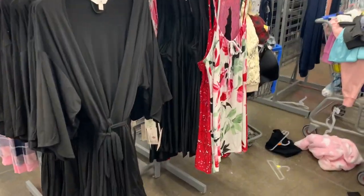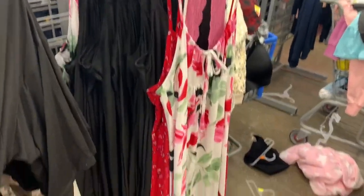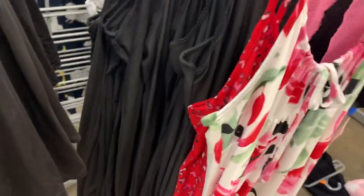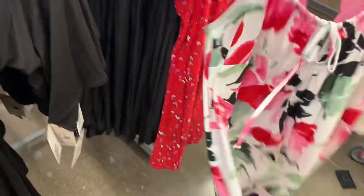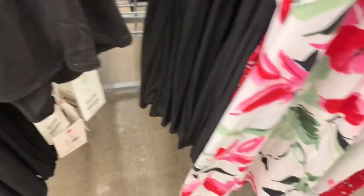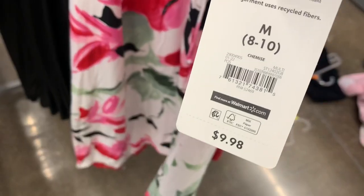They finally have some Valentine's Day pajamas! I was wondering when they were gonna get them. This is so cute — I love the lace and the flowers. They're not really all Valentine's Day, but they just give me that vibe. One has a heart on it.